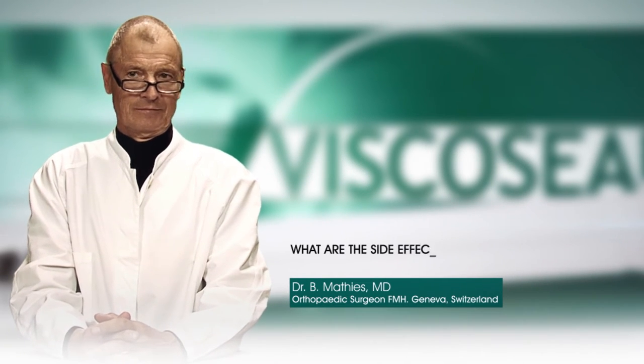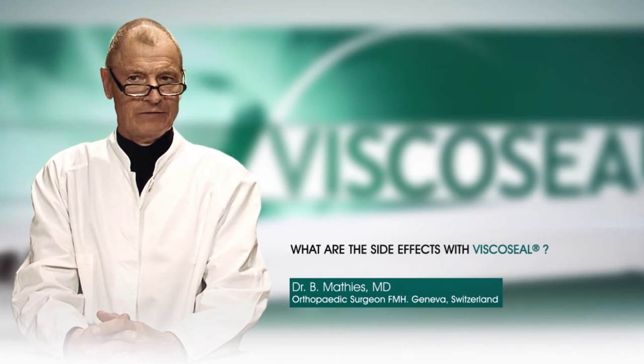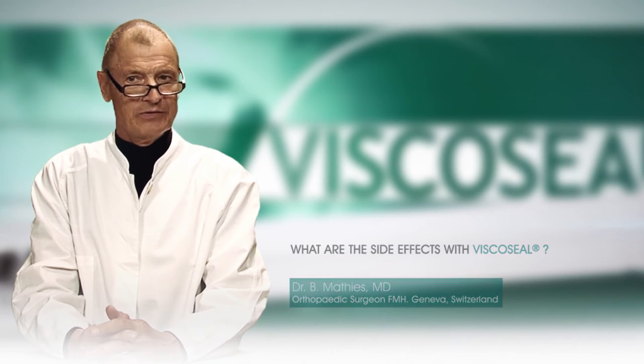What are the side effects with Viscoseal? Since the launch of the product in 2001, no adverse events related to the product have been reported.